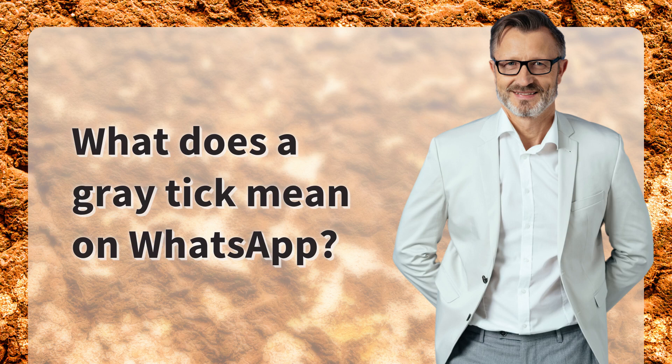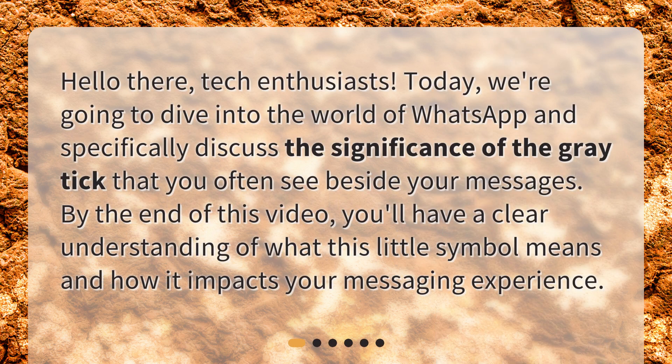What does a gray tick mean on WhatsApp? Hello there, tech enthusiasts. Today, we're going to dive into the world of WhatsApp and specifically discuss the significance of the gray tick that you often see beside your messages. By the end of this video, you'll have a clear understanding of what this little symbol means and how it impacts your messaging experience.